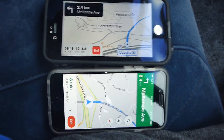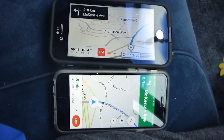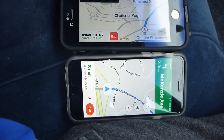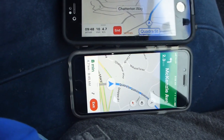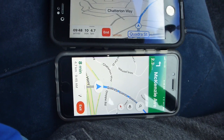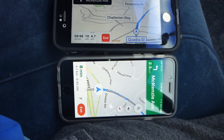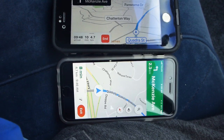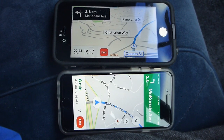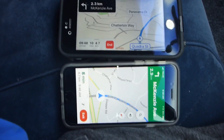Bill mentioned that one of the features on Google Maps — the lower one — is that it'll show congestion with red lines on the street, indicating heavy traffic. You can look ahead and see what the situation might be, which is a useful feature.